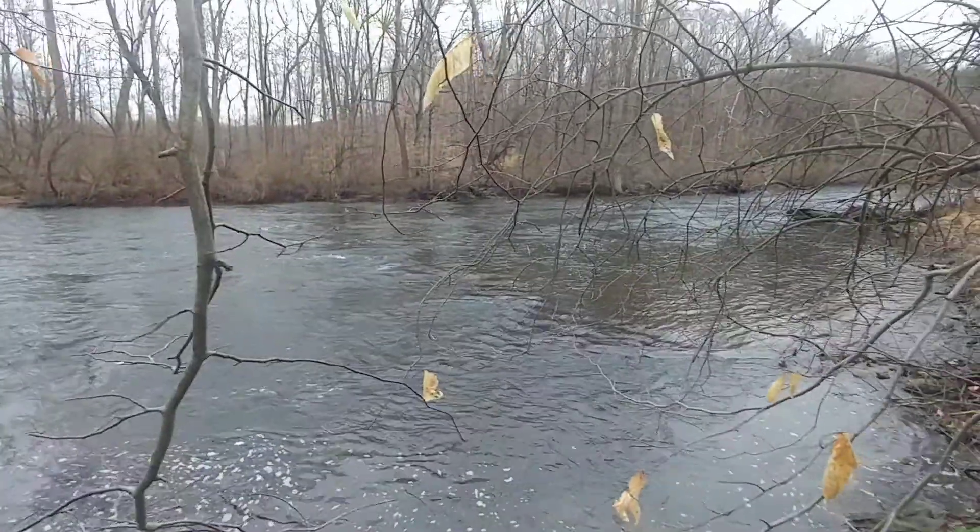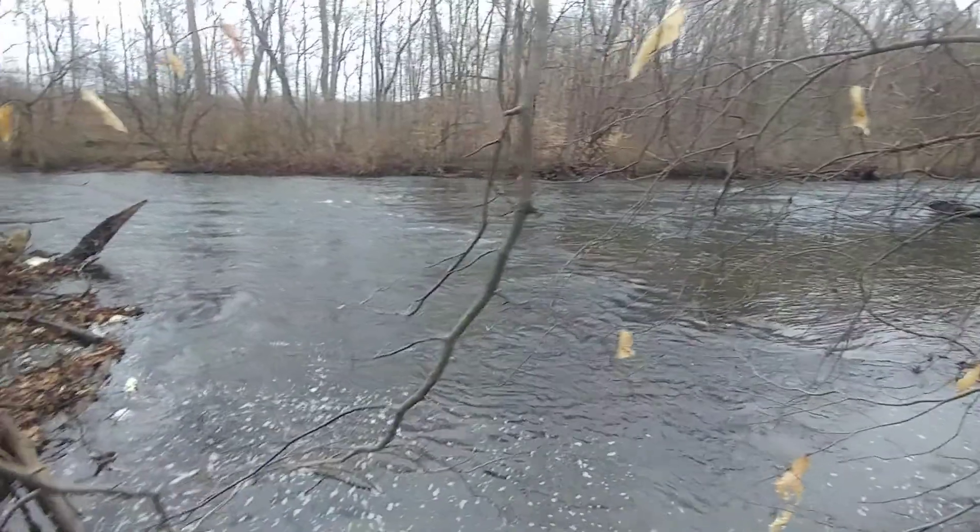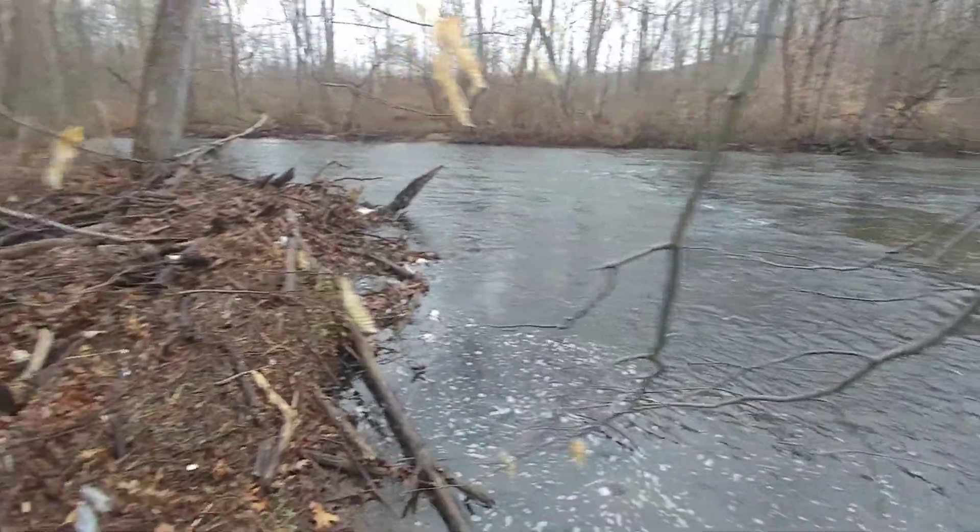Isn't that something? And all it is, it's just water flowing downstream, just moseying, carrying a stick or two with it.